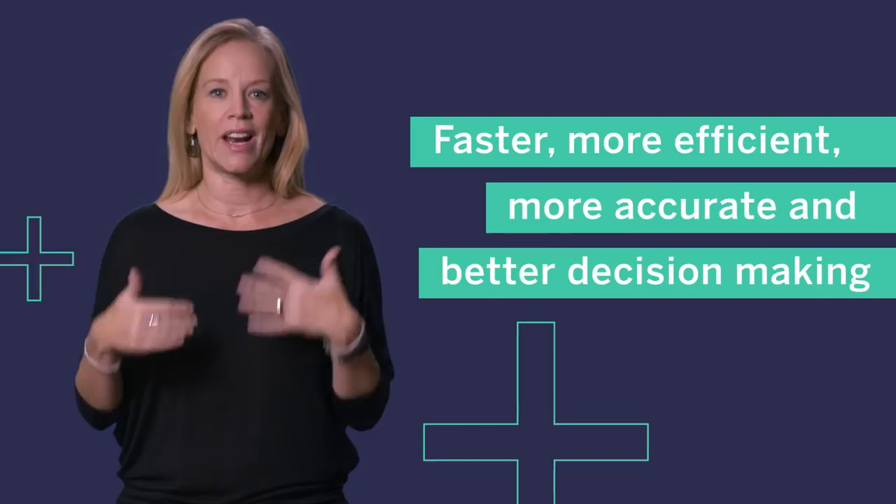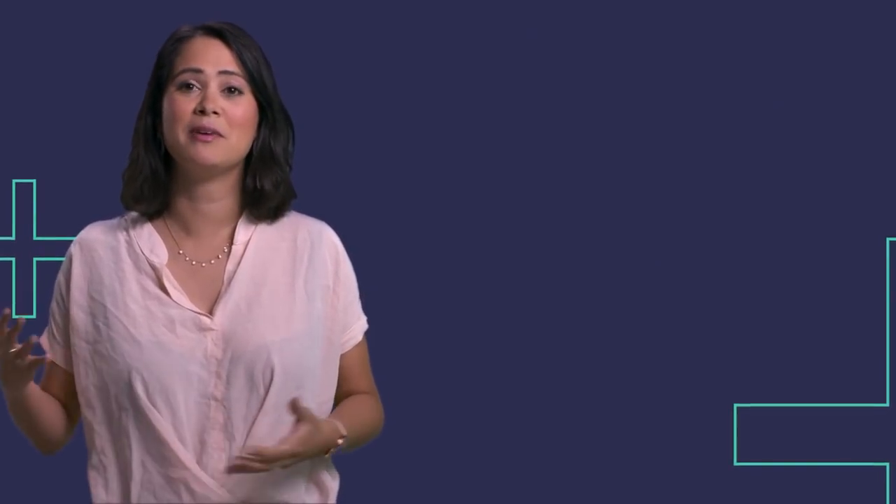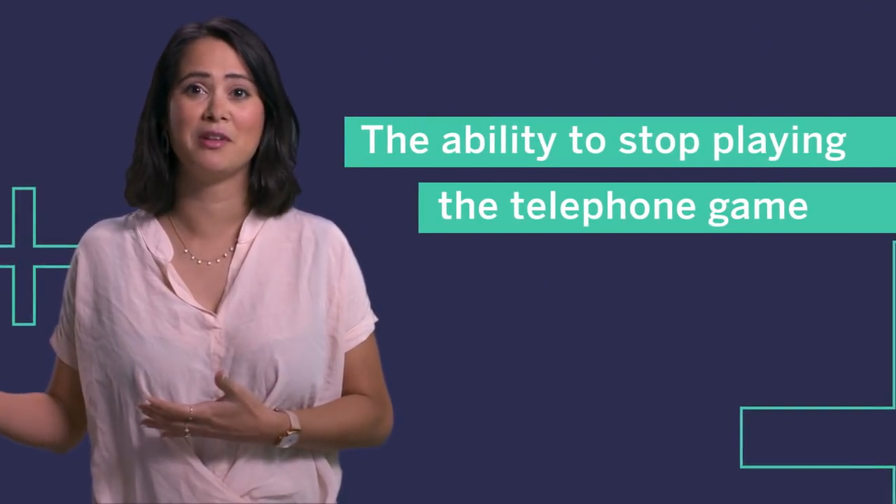Now those two are becoming much more intertwined, and that leads to faster, more efficient, more accurate, and better decision-making. One of the biggest opportunities for companies leveraging APIs and extensions is the ability to stop playing the telephone game within your company.